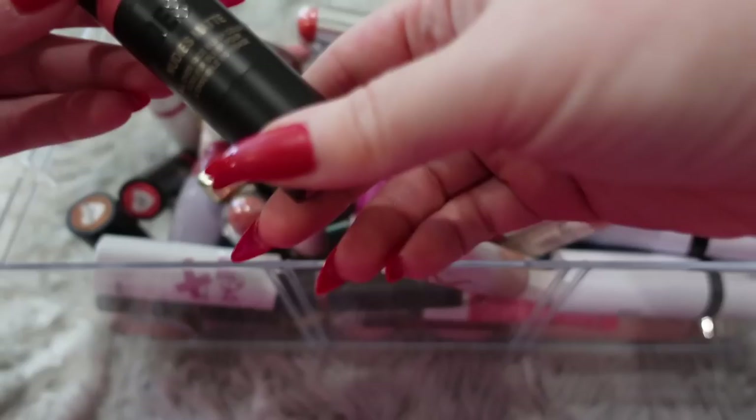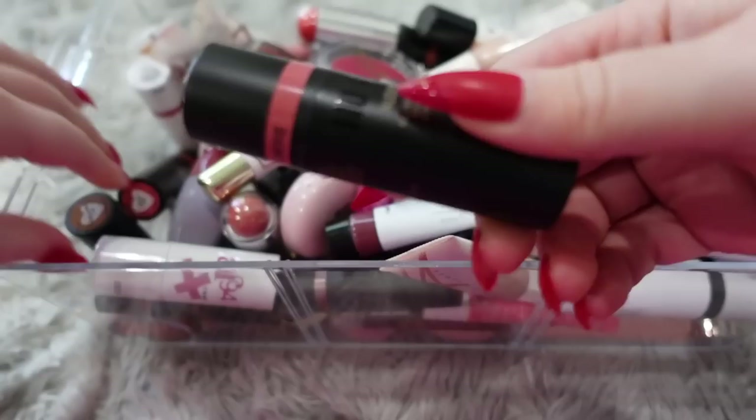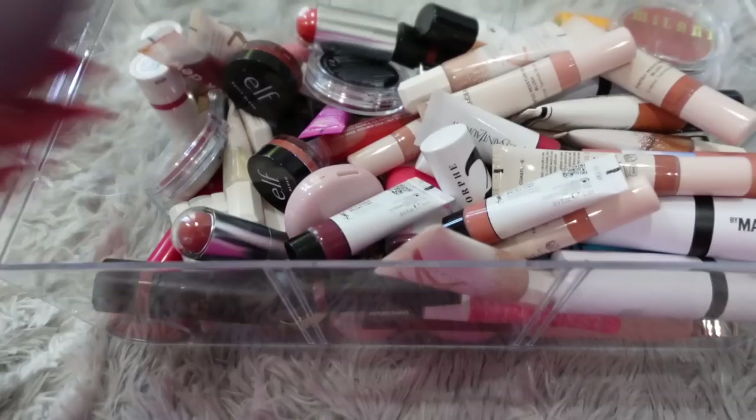I love this Milani Supercharged Stick, so I'm going to keep that. These three are all from Nude Sticks — they're double-ended with a blush on one side and a little brush on the other, which is cute. But honestly I haven't really reached for these and they've been sitting in here, so I'm going to donate these. I'm also going to donate this AF94 stick.